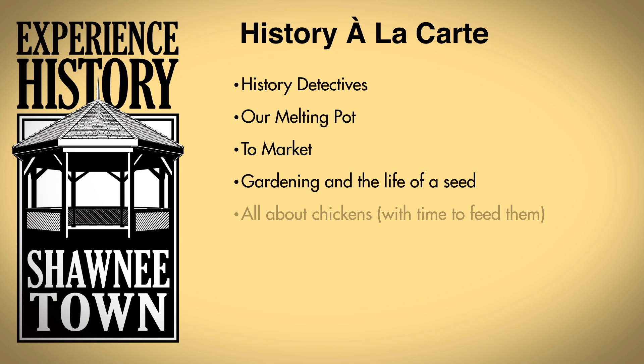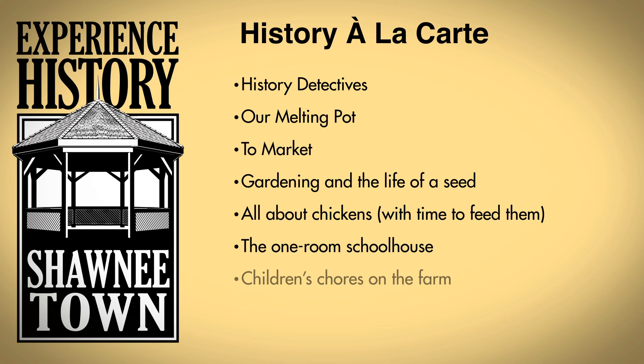History à la Carte allows you to work with the museum's curator of education to customize the experience for your students. Mix and match our prepared programs to best fit your curriculum.